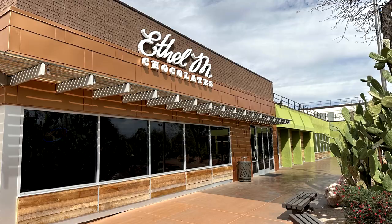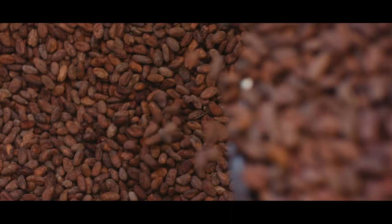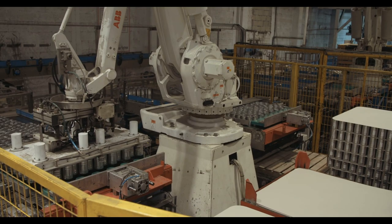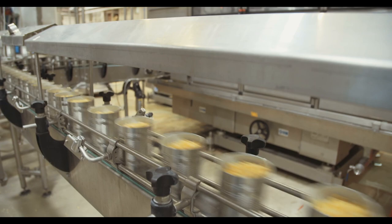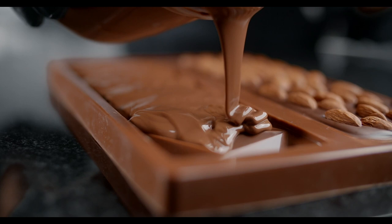At number two, you'll find the Ethel M Chocolates Factory — a delightful journey for the senses. You're welcomed by a sweet aroma that fills the air as you discover how the finest quality chocolates are made. Take the self-guided tour to witness the process, and as a treat, you'll receive a complimentary piece of gourmet chocolate at the end.